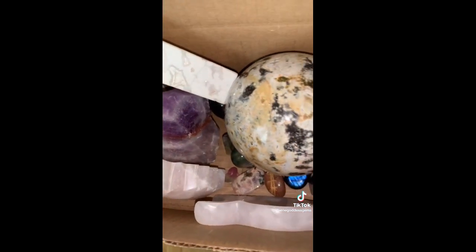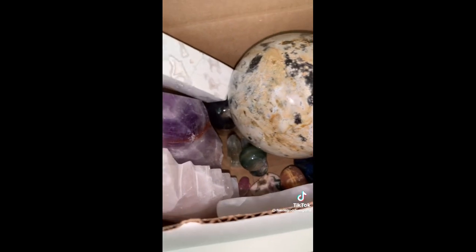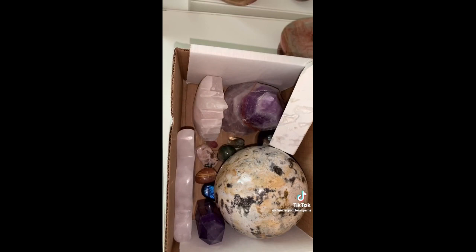Now this is everything all together and the total value of the box is $252. Absolutely stunning box — I hope that you love it. Thank you so much, Melody.